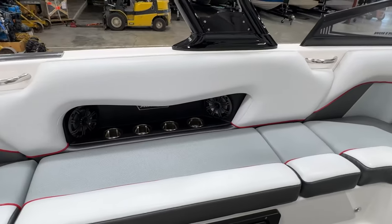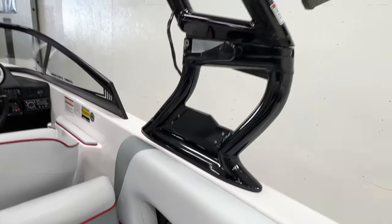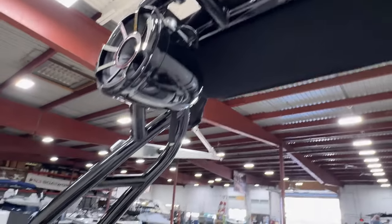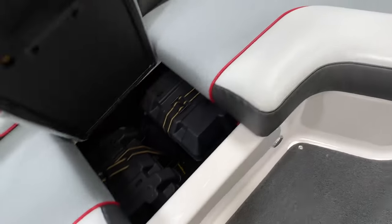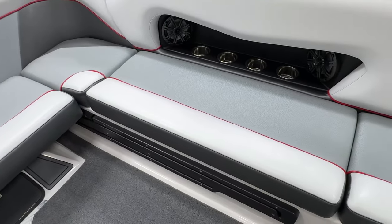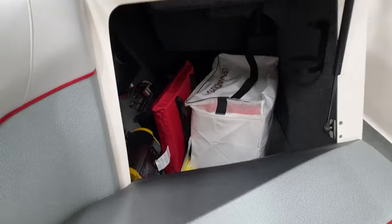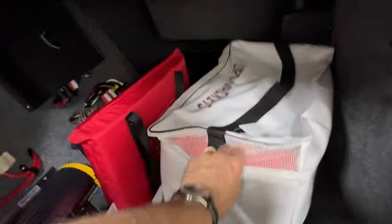There are cup holders all around, Kicker interior speakers — I believe six of them — and a small 10-inch subwoofer underneath the helm. The Roswell Aviator tower in black is a classic setup with all the accessories, including flag holders. Flipping up the seat, you do have a dual battery setup on this boat. All the seat cushions are loose so you can pull them out and clean them — they're not mounted to anything.